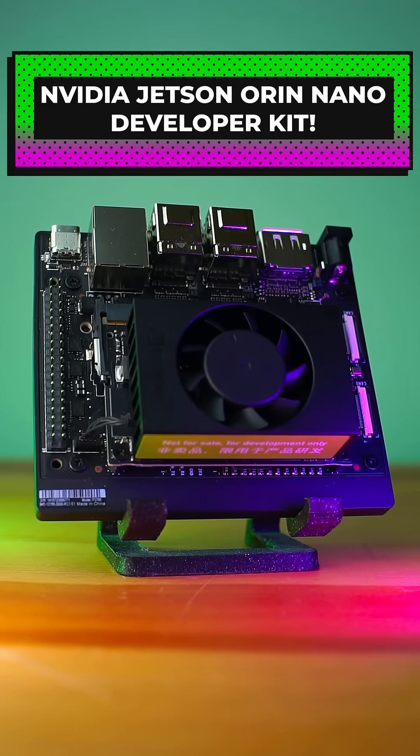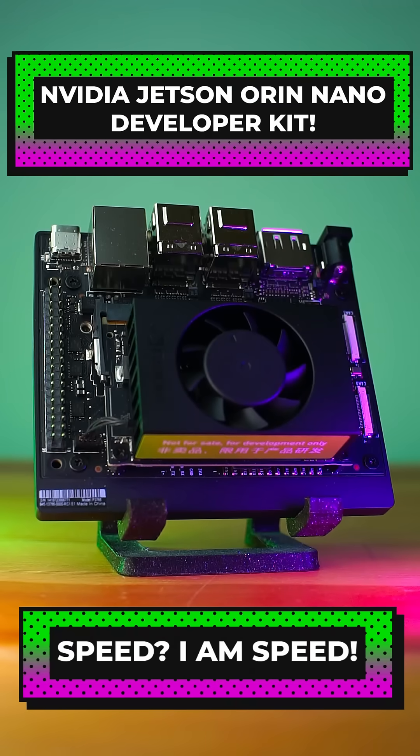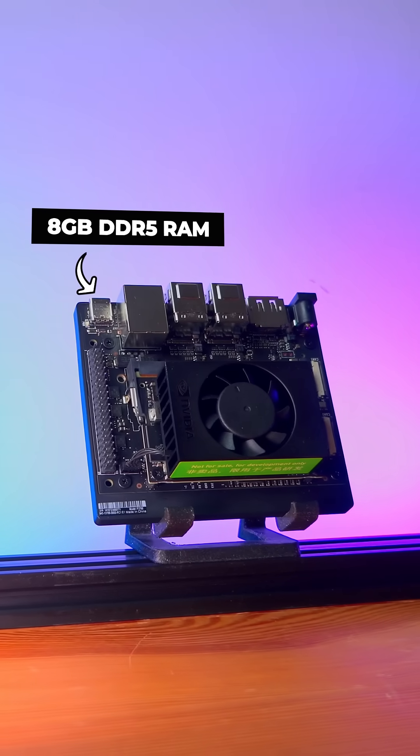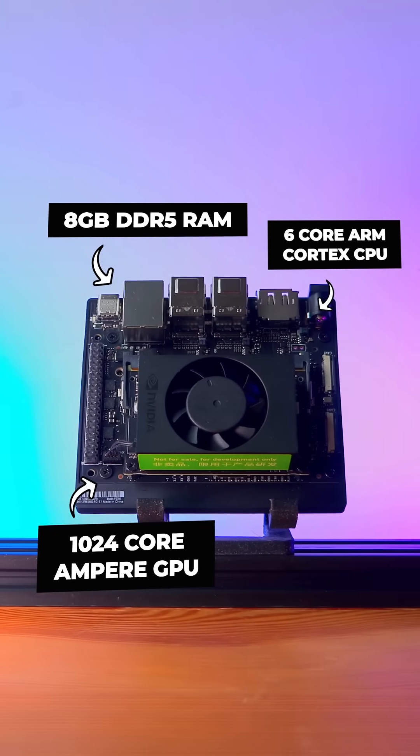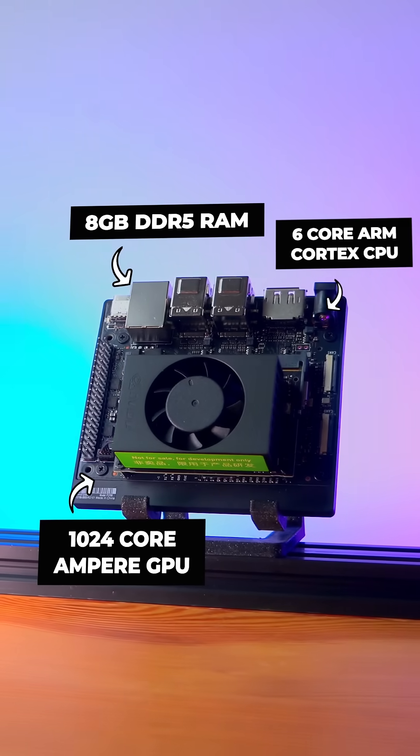Hello world to the Jetson Orin Nano developer kit, NVIDIA's latest machine learning development platform. With 8GB of DDR5 memory, a 1024-core Ampere GPU, and a 6-core ARM Cortex CPU, this single-board computer is built for speed.